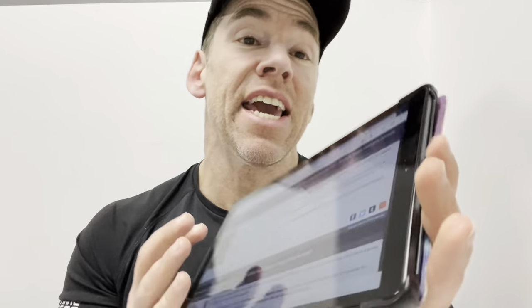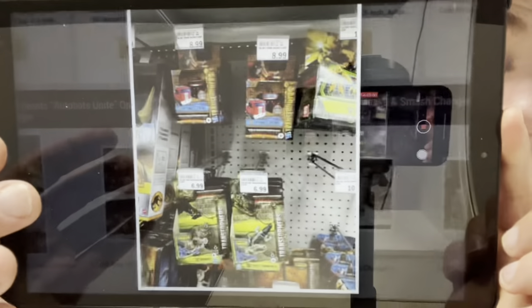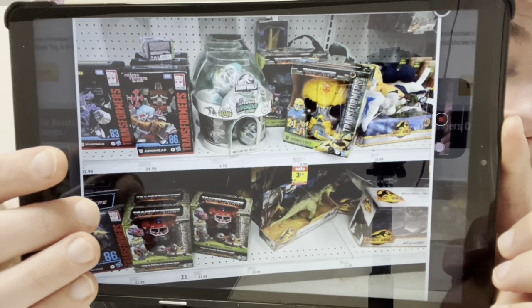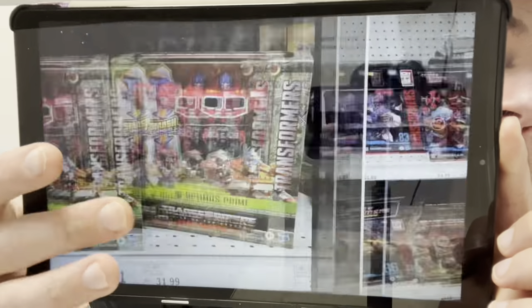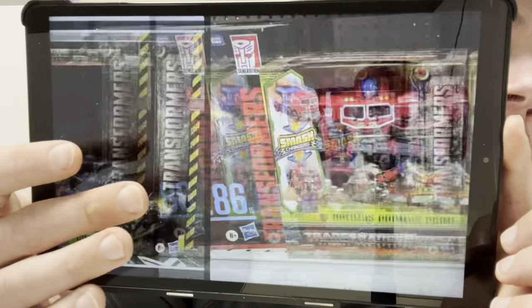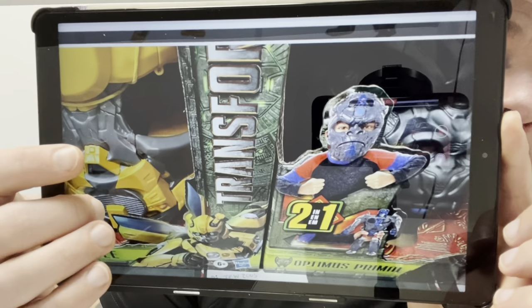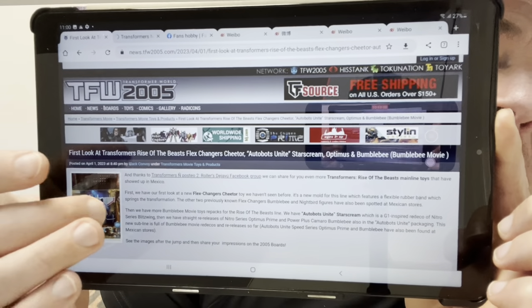Here are some more figures that have been found at US retail: Autobots Unite, Optimus Prime, the two-in-one masks, the smash changers — Autobots Unite have been found pretty much everywhere at the moment. We've got some repackaged Bumblebee igniters characters as well, which we're going to see again in quite a bit more detail.